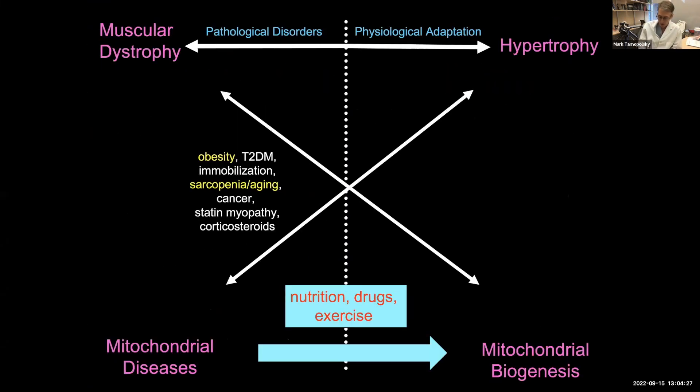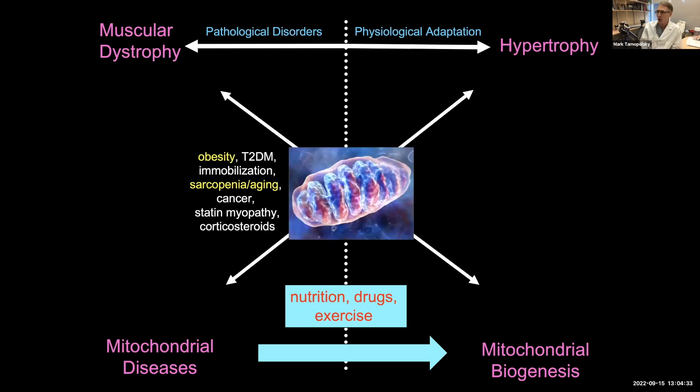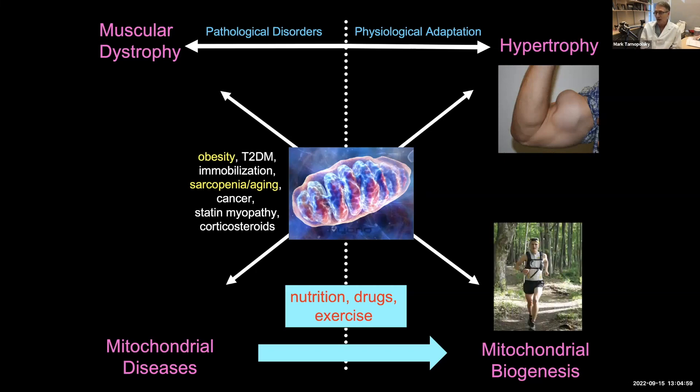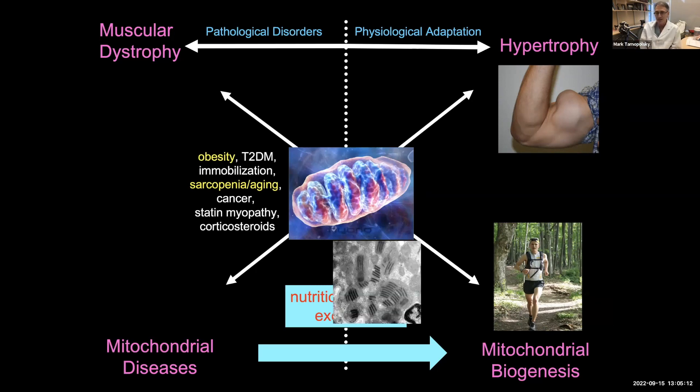We're very mitochondrial-centric and much of my basic science work has been in the area of mitochondrial function, which is relevant to FSH dystrophy. We've spent a lot of time working with the kinesiology department to understand the basic physiology behind why muscles hypertrophy — how we can use different nutritional interventions and exercise to improve strength. The flip side is how do we improve muscle endurance, and that's through improving mitochondria.